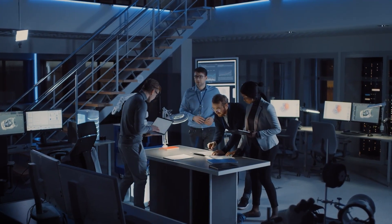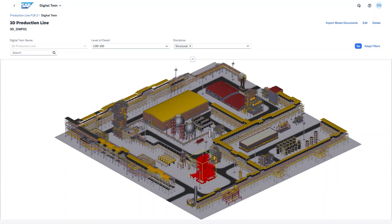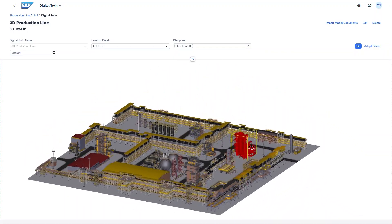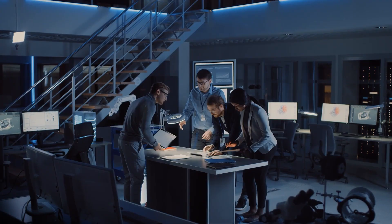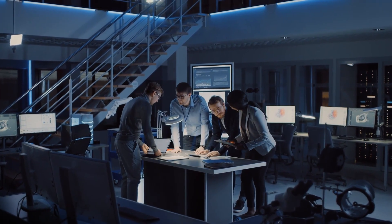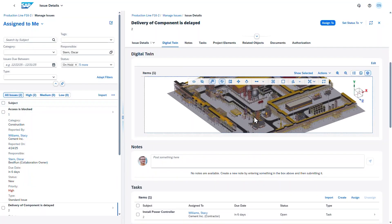One of the significant advantages of SAP Project and Resource Management is its integrated 3D visualization feature. With the help of digital twin data, Oscar can quickly visualize the project components and tasks that are affected by the delay. With just a few clicks, Oscar approves the changes to resolve the issue.